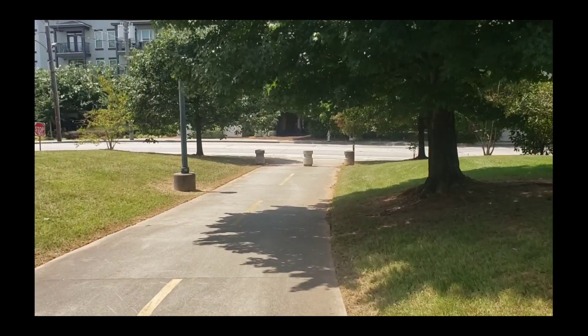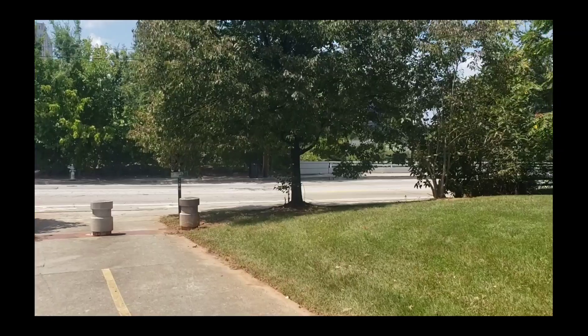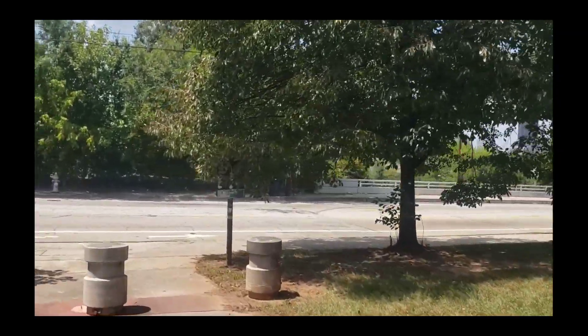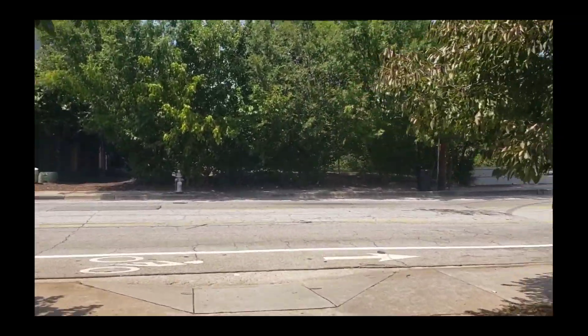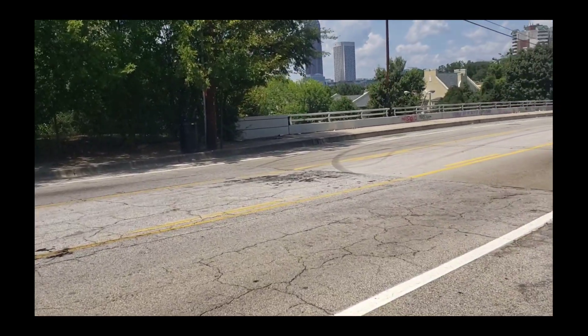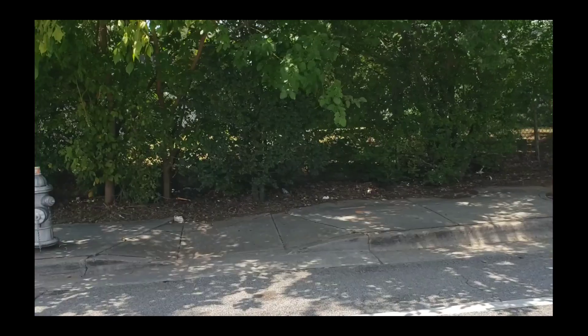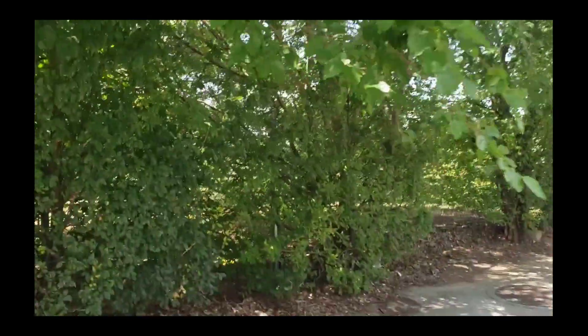But there you have it, folks — Jackson Street Bridge. I gave you the cross street down there if you choose to find a place to park and come up and snap yourself a picture. Being a Walking Dead fan, it makes all the sense in the world.